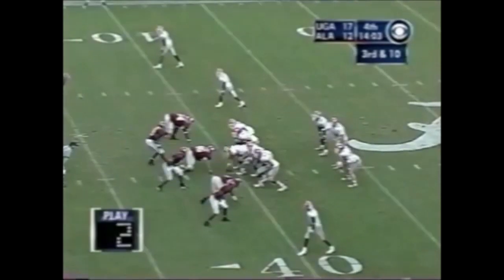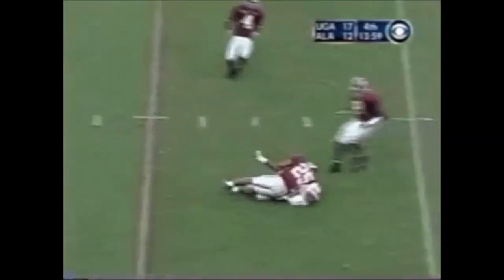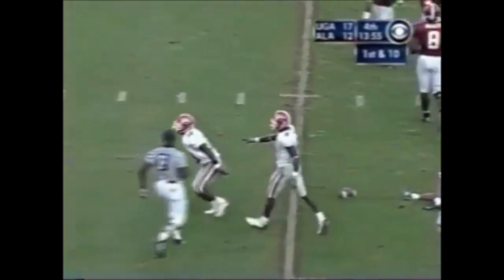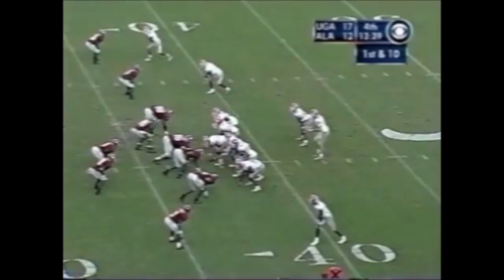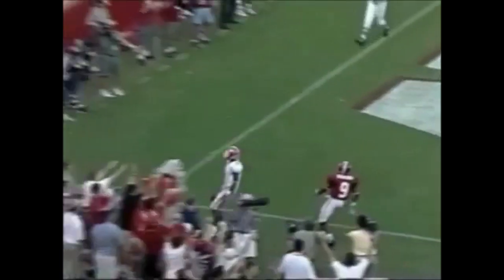Third and ten, three men down — here comes a delayed blitz for Alabama. Green has Damian Gary open inside the 25. What a catch! After the penalty on Damian Gary it's first down from the 38 yard line. Here's Green going for it all — in stride — touchdown Georgia!